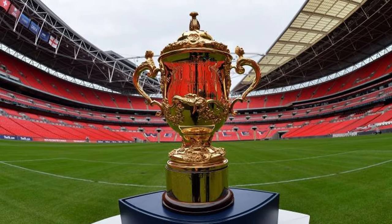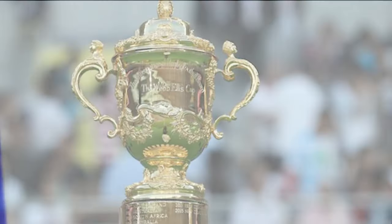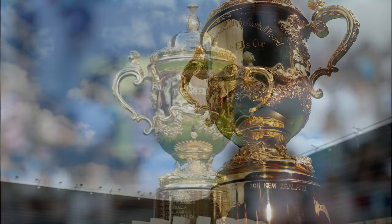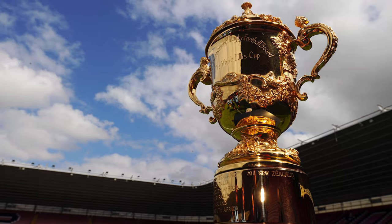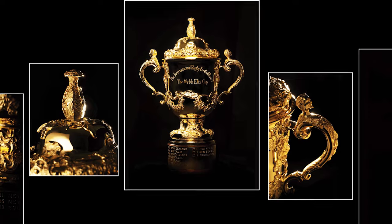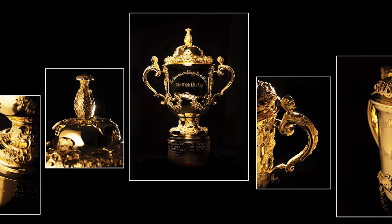The Webb Ellis Cup is a silver gilt trophy awarded to the winners of the Men's Rugby World Cup. It was made in 1906 by Garad and Company, and is based on a design from 1736 by the world-famous silversmith Paul de Lamoury. The trophy is 38cm tall and weighs 4.5kg. It is made of solid sterling silver and is decorated with 24-carat gold plate,